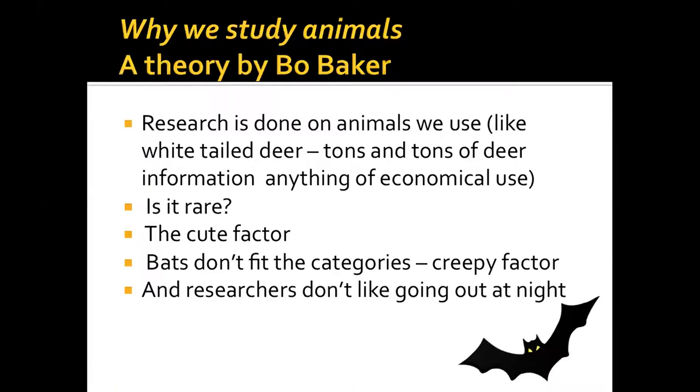We found that there's really little known about bats, which surprised us. I was talking to Bo Baker at the Virginia Living Museum and he had a couple of theories: research is done on animals we use, like deer for meat — there's tons of information on white-tailed deer. Then there's the rarity factor. And there's the cute factor — bats really aren't that cute until you get to know them. They also have the creepy factor, and researchers don't like going out at night.